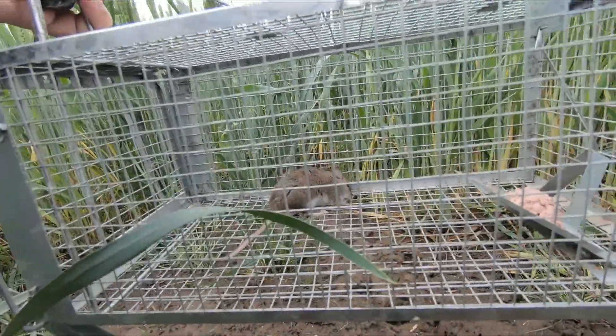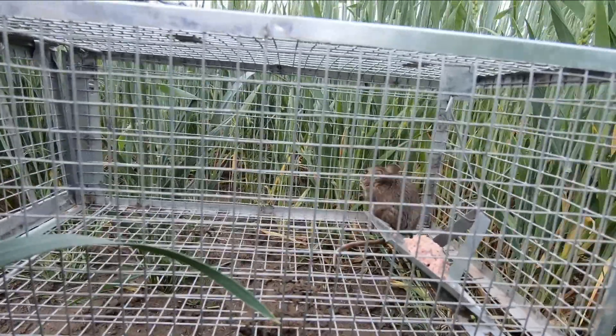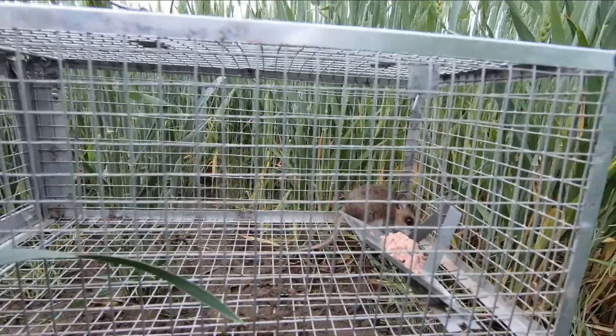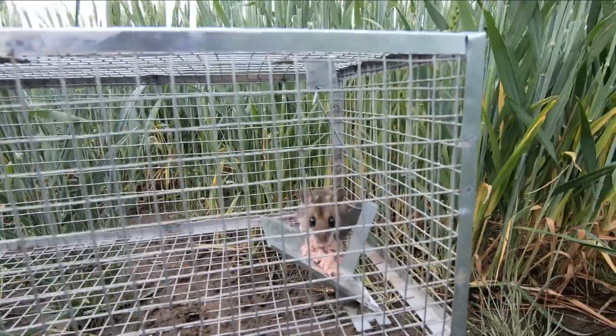My daughters like these mice — they think they're cute — but these don't make good pets. Mice can make a good pet, but you want to make sure you get a mouse from a pet store so you can be sure it doesn't have disease. Mice out here in the wild can carry disease and be quite dangerous. So you don't want to touch or really get near wild mice, and especially their droppings, which can carry disease.